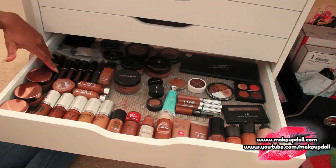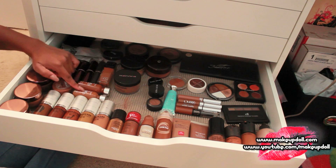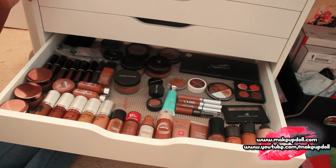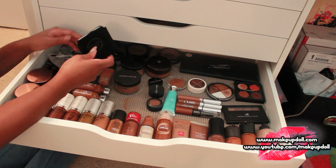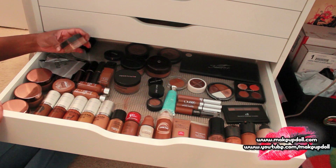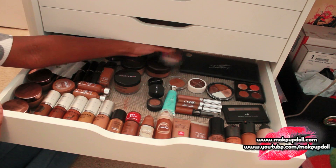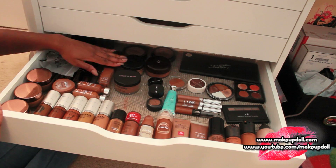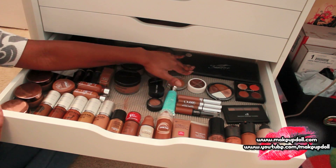I've got Fashion Fair soufflé makeup as well as stick foundations — my mom's Secondskin stick foundation, L'Oreal Lumi, these two are L'Oreal True Match, Maybelline Dream Matte Mousse, and some samples back here. Here is my Eve Pearl pressed powder — love this — as well as my Bare Minerals Original Foundation. I've got Sephora mattifying foundation, MAC Mineralized Skin Finish in Deep Dark, CoverGirl translucent powder and translucent honey.